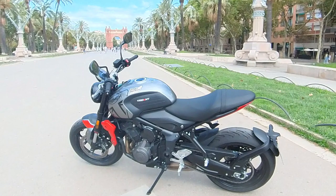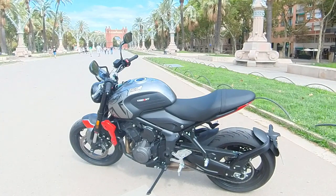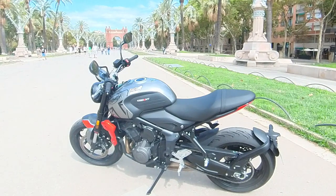Ito naman yung kanyang seat height — mababa lang sya, nasa 805mm. Tamang-tama, sakto para sa maliliit na riders na katulad ko. At yung kanyang tank capacity ay nasa 14 liters, at kung yung sa kilos naman ng motor ay magaan sya, nasa 189kg.